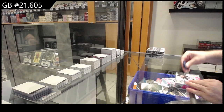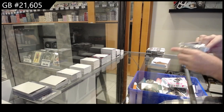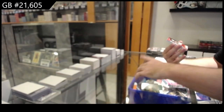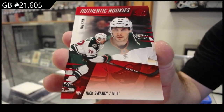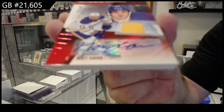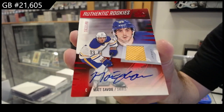Alright, fourth — sorry, fifth and final box. We've got a number to 120 Sanderson for Ottawa, or 226 Nick Sweeney, rookie for the Wild. Nick Sweeney, number to 149 rookie jersey auto of Matt Savoy. 149 rookie jersey auto Matt Savoy.